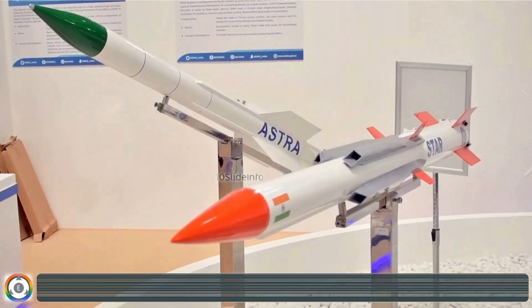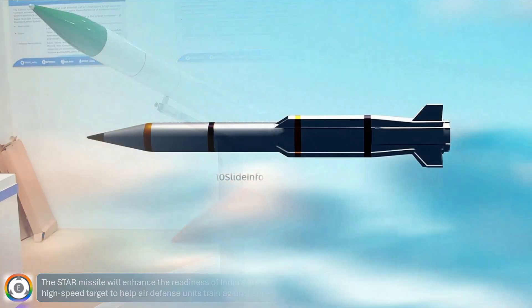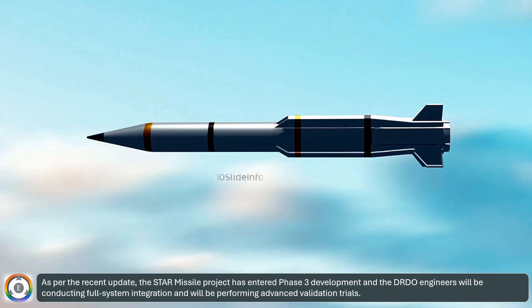The Star Missile will enhance the readiness of India's armed forces against modern aerial threats. It's mainly designed as a high-speed target to help air defense units train against supersonic projectiles. As per the recent update, the Star Missile project has entered Phase 3 development, and DRDO engineers will be conducting full system integration and performing advanced validation trials.